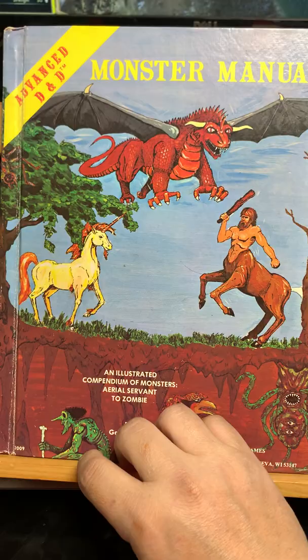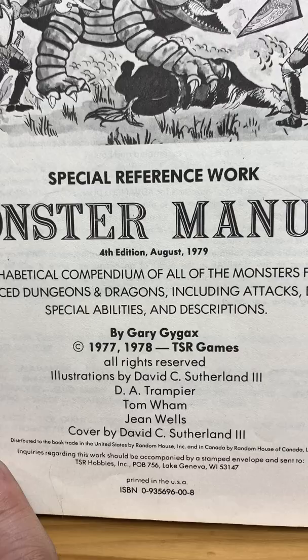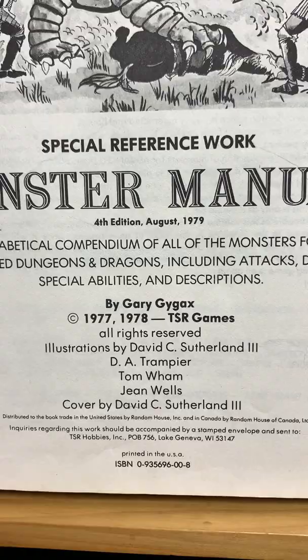Let's crack open the Monster Manual. Okay, that's the inside cover. I love that drawing — the Landshark, the Bulette, just ripping everybody apart. This is the fourth edition, August 1979. The first edition came out in 77. Printed in the USA. Illustration by David Sutherland, cover by David Sutherland.